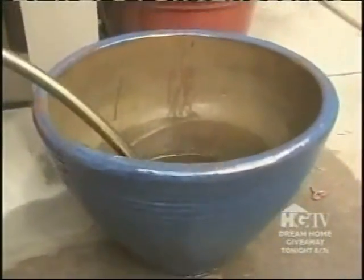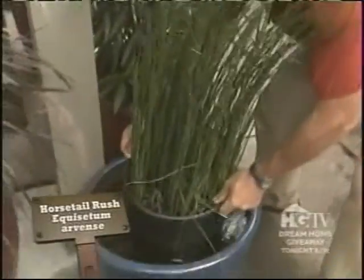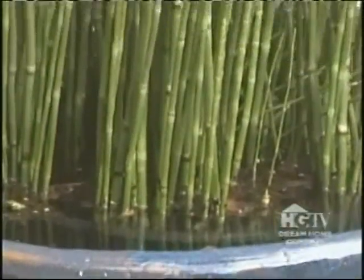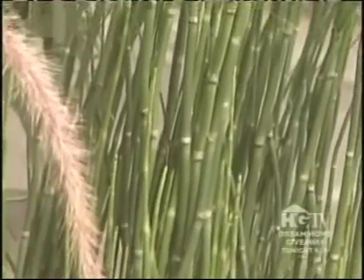Time for a quick water garden. A glazed pot is filled with water and a large container of Equisetum — better known as horsetail rush — is added. Although it can be invasive when planted in the ground, in a pot it'll continue to grow but have nowhere to go.